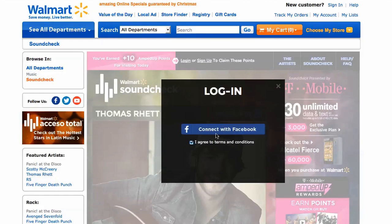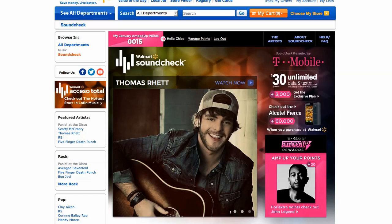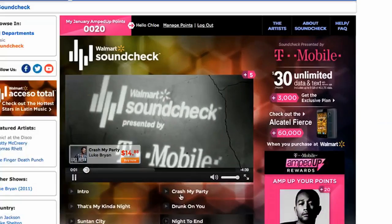Getting started is easy. Sign up or log in to T-Mobile Amped Up Rewards with Facebook Connect. Once you're logged in, you're ready to start earning.